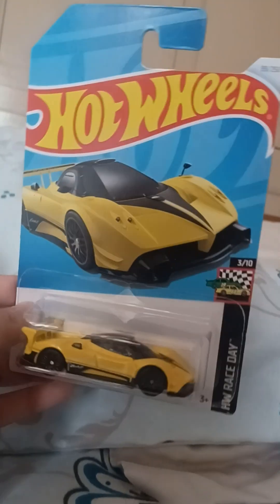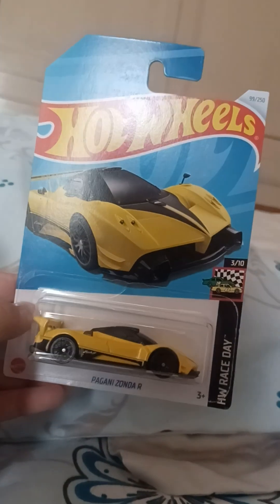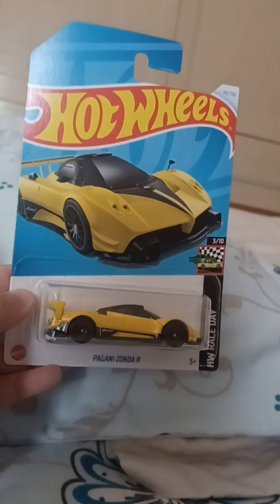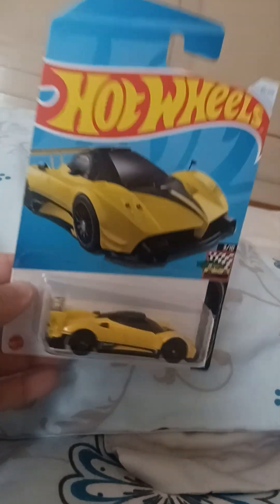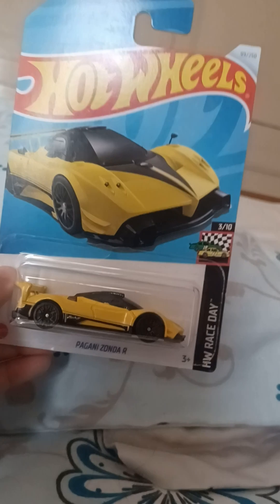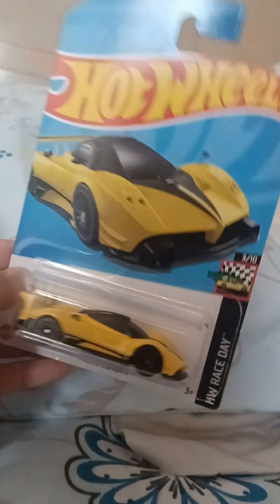It's brand new from the Hot Wheels J-Case 2024. I got this from the store — this is the brand new Pagani Zonda R, it just released last week. I figured, let's just buy it because it's basically a new set.